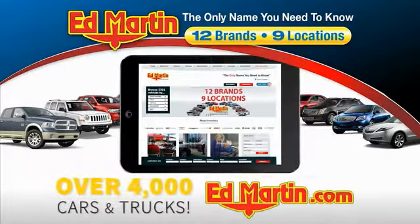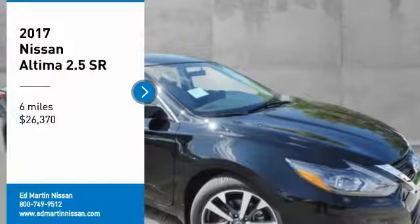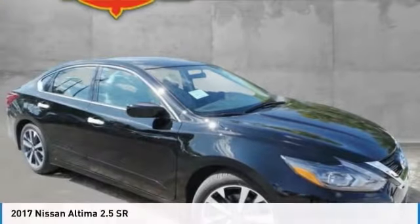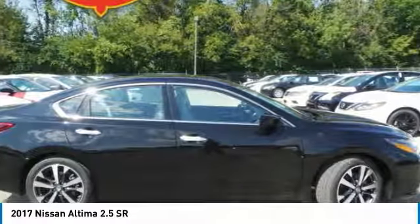You can also shop over 4,000 more cars and trucks online at edmartin.com. We are pleased to show you the 2017 Altima. The Nissan Altima offers advanced features to make life easier.